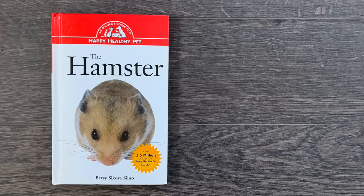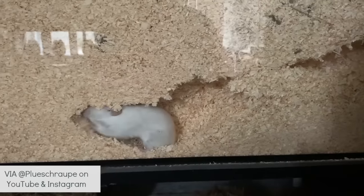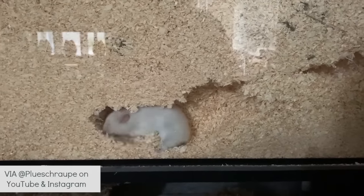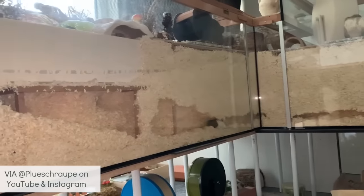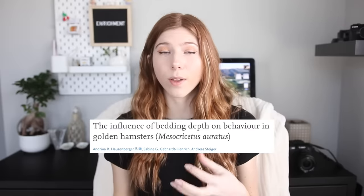Deep bedding is one of the most important enrichments to provide a hamster. For years it was very common to just give your hamster just enough bedding for them to walk on — some care guides even suggest just enough to cover the flooring — when this really is not enough. Hamsters in the wild are naturally ground dwellers and typically would create burrow systems up to 31 inches deep consisting of multiple different chambers. There was even a study done that looked into the influence of bedding depth on golden hamsters.